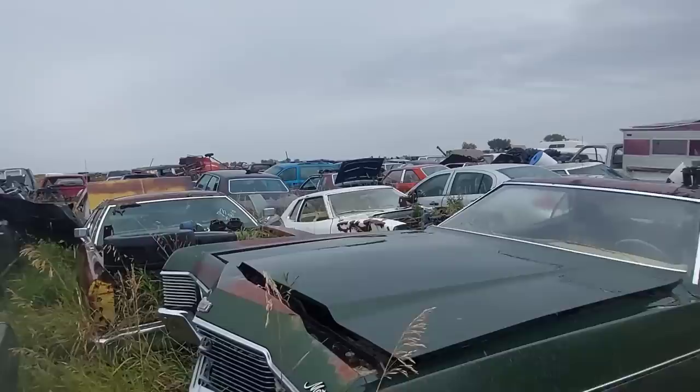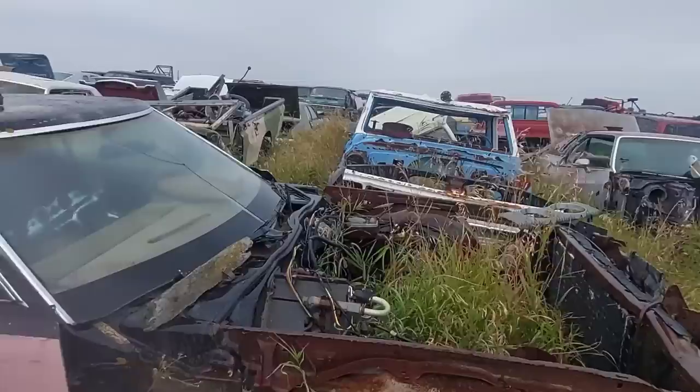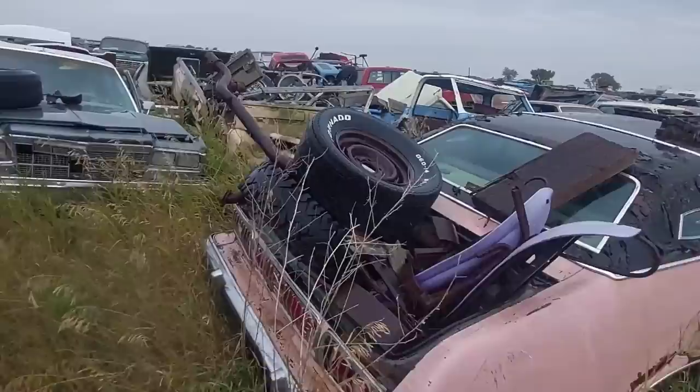The further in we go, the more we're finding. There you go — that's a Cougar, or what's left of one — early '70s. These are the big Cougars when they got really big.